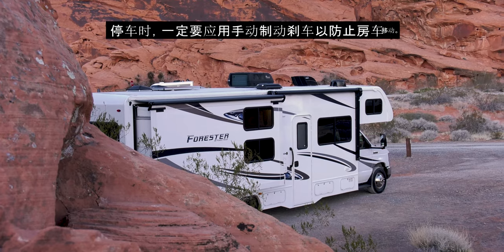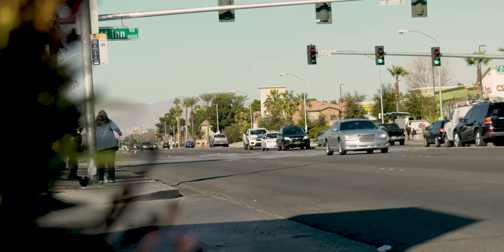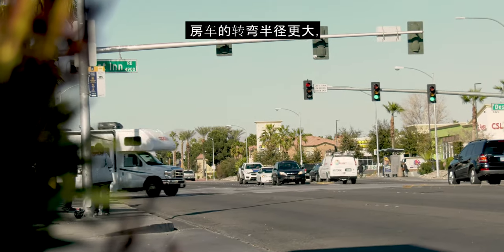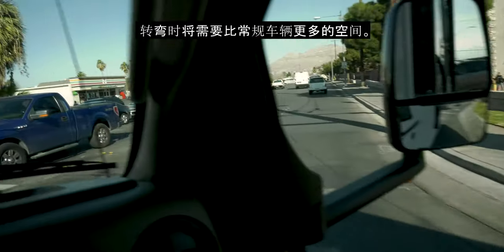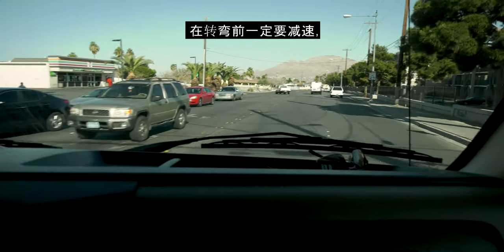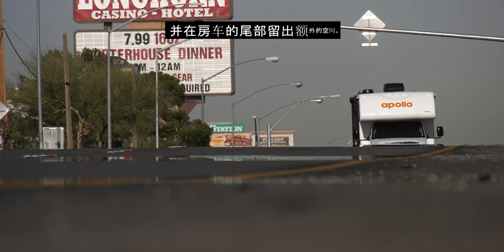When parked, always apply the parking brake to prevent the RV from moving. Your RV has a larger turning radius and will require more room than your regular vehicle when turning. Always reduce speed before turning and allow extra space for the tail swing at the rear of the RV.